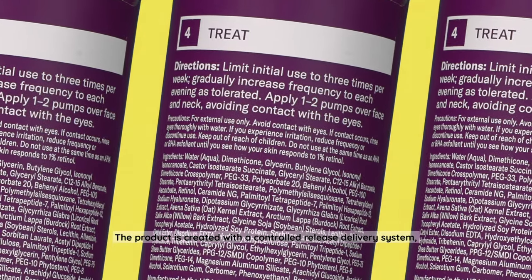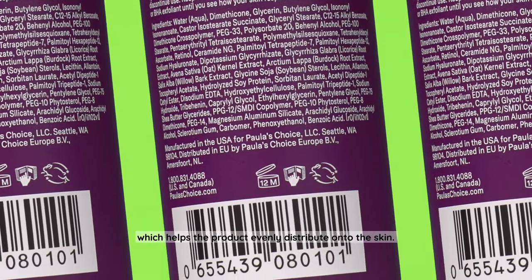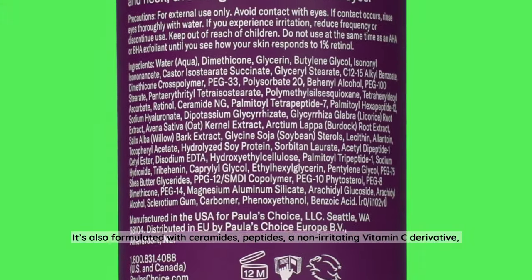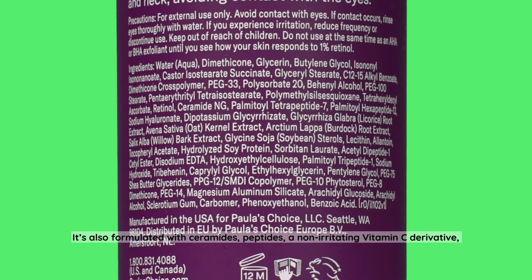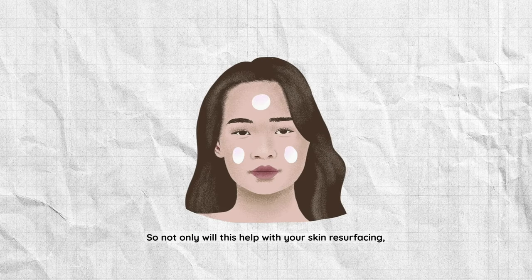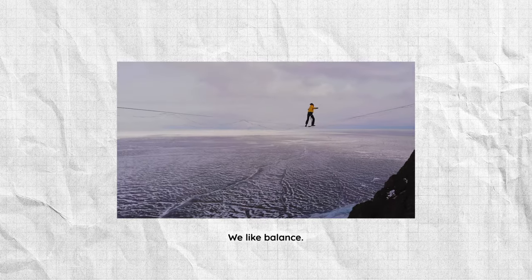Oily skin folks are always trying to avoid that extra grease, so this is a great choice. The product is created with a controlled-release delivery system which helps evenly distribute the product onto the skin. It's also formulated with ceramides, peptides, a non-irritating vitamin C derivative, licorice root extract, and oat extract to help relieve and soothe irritated skin. So not only will this help with skin resurfacing, it will simultaneously deliver hydration and nourishment to keep your skin balanced.